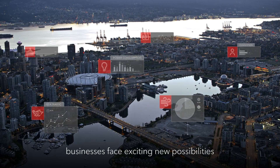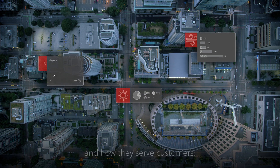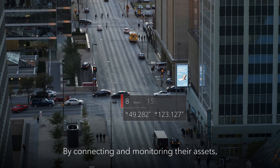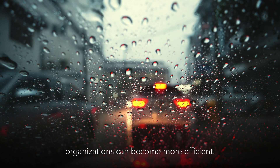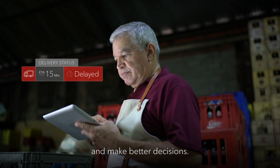With the Internet of Things, businesses face exciting new possibilities that will transform how they operate and how they serve customers. By connecting and monitoring their assets, fleets, and physical environments, organizations can become more efficient, more innovative, and make better decisions.